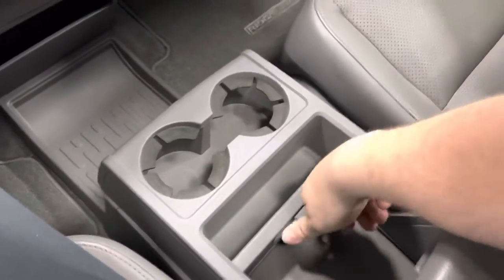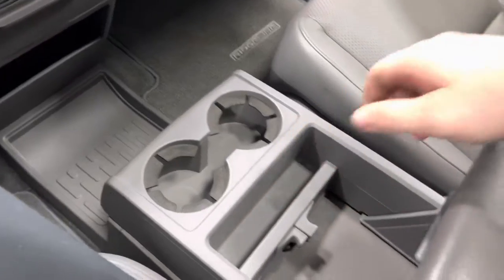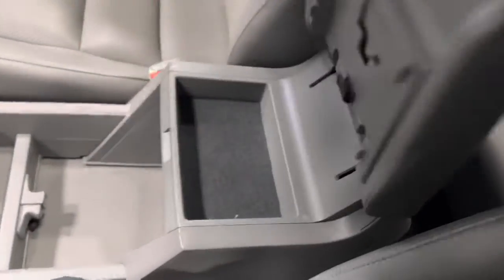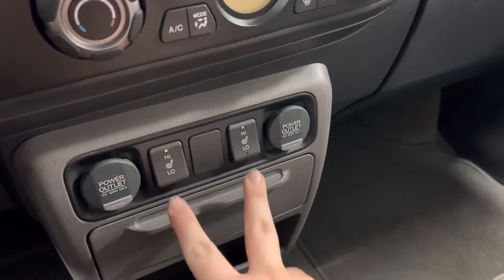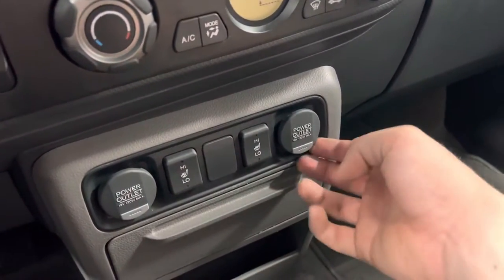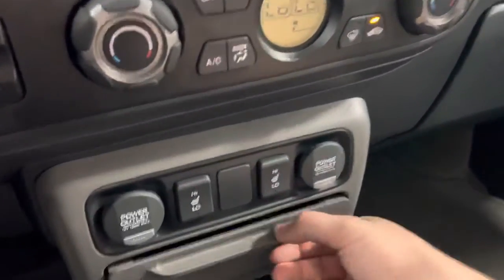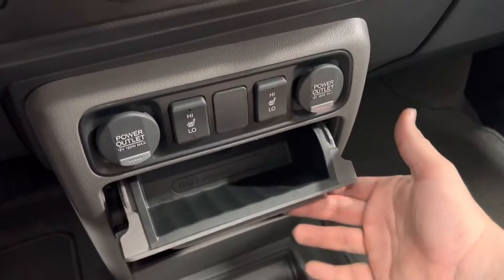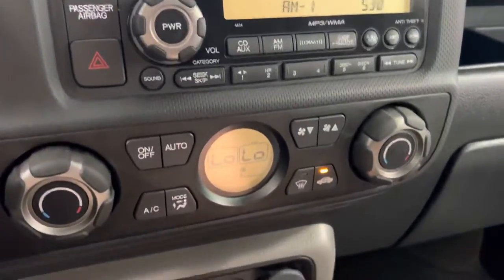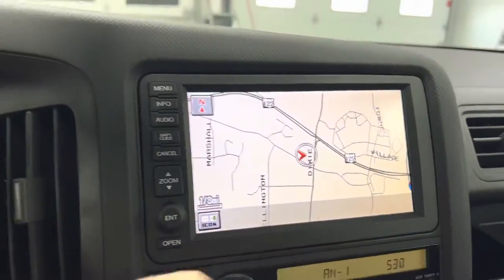Two cup holders. If you open that up you got even more storage right there. Center console. It does have heated and cooled seats — very nice. Power outlet, 12-volt plug-in on both sides. Another little storage compartment. Heating and air controls, radio and stereo controls. It does have navigation.